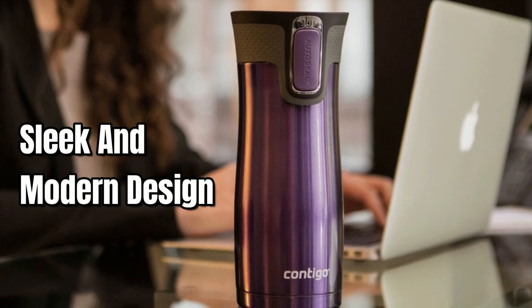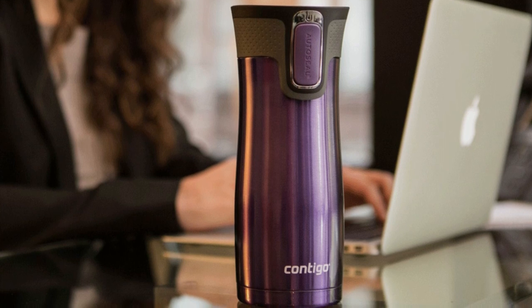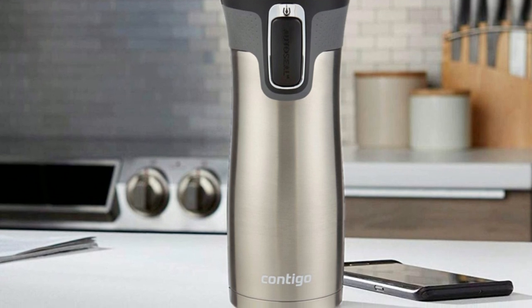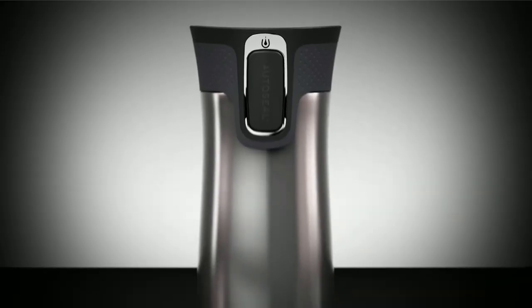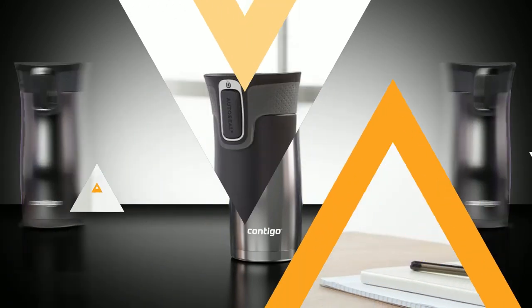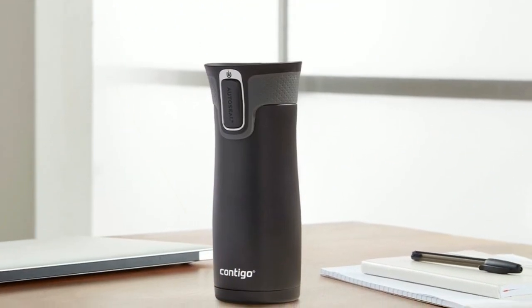With its sleek and modern design, this travel mug is perfect for anyone who wants to enjoy their coffee or tea while on the go. Plus, it fits most car cup holders, making it the perfect travel companion. Whether you're on a long commute or just want to enjoy your coffee at your own pace, the Contigo West Loop Travel Mug is the perfect solution.